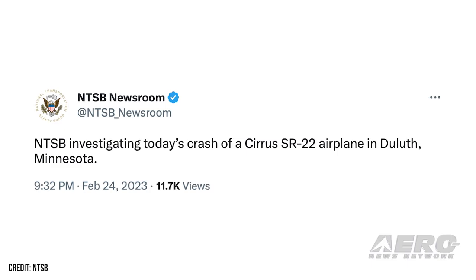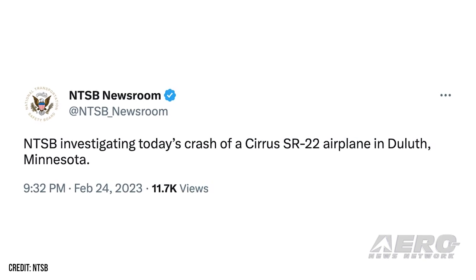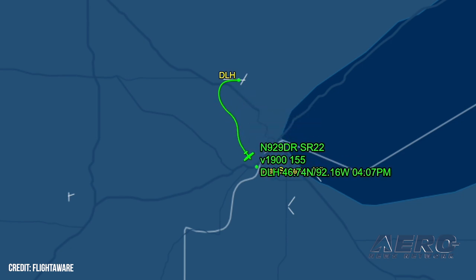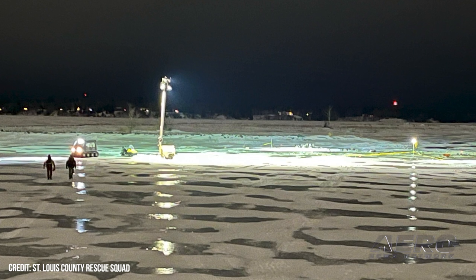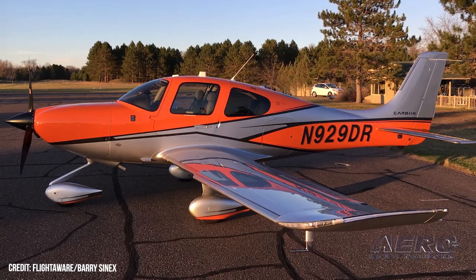Cirrus chief engineer killed in SR-22 accident. On Friday, February 24th, approximately four minutes after departing Duluth International Airport, a Cirrus SR-22 GTS G6, registration November 929 Delta Romeo, went down into the frozen St. Louis River near Bong Bridge. The aircraft broke through the ice and partially submerged. The airplane's sole occupant, Dave Rathbun, 52, lost his life.